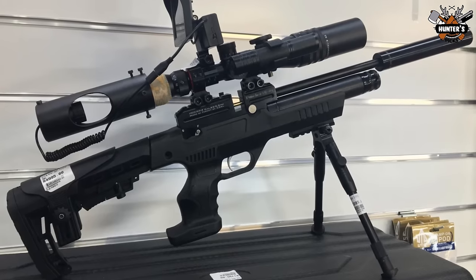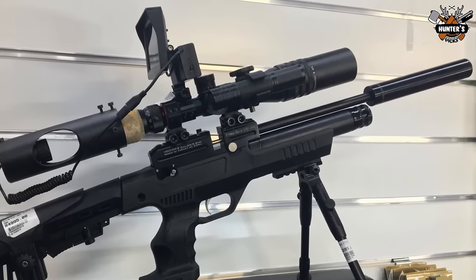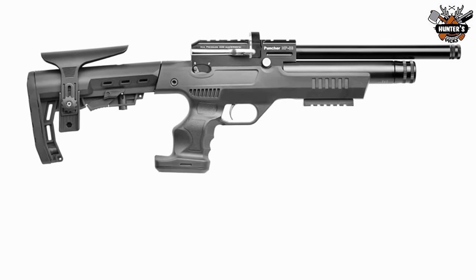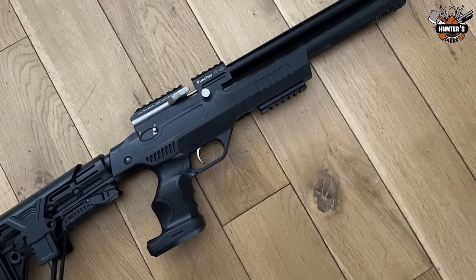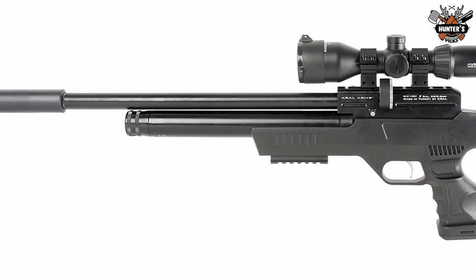You'll have no issue scoping this, as the NP3 has a combo rail that accepts both 11mm dovetail rings and Weaver rings. Fill the 180cc cylinder to 29 OSI with the provided fill probe and you'll get 2-3 magazines worth of shots before needing to reload. The price of this rifle is $399.99.